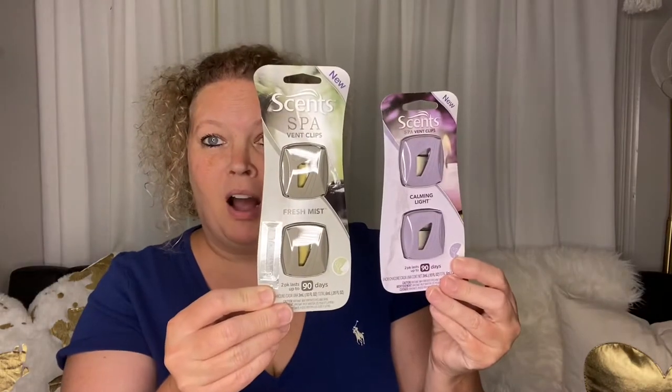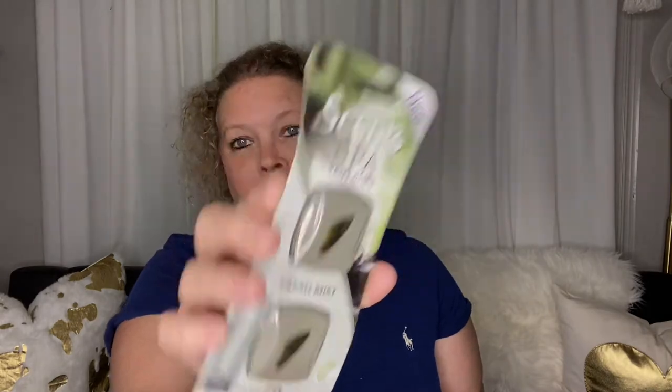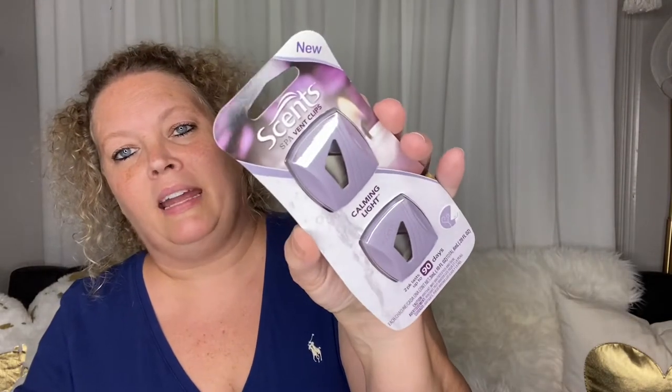I picked up some more of these spa scents. This one is Fresh Mint or Fresh Mist, and this one is Calming Light. The throw on these isn't the best — I put two of them in my car and it's like, if you can smell it. But I went ahead and picked them up. For a buck, we'll give them a go.